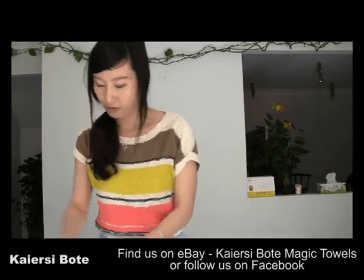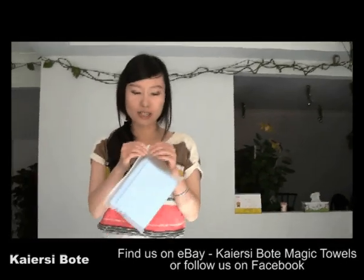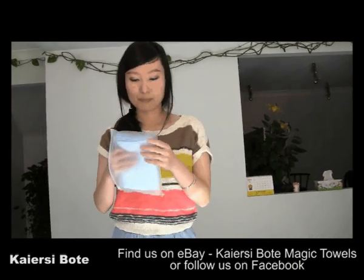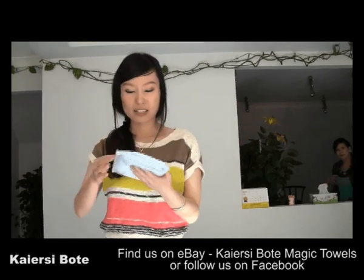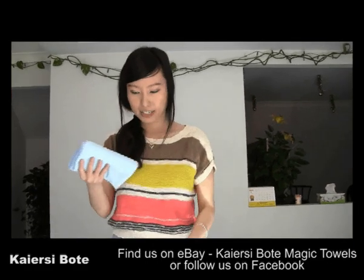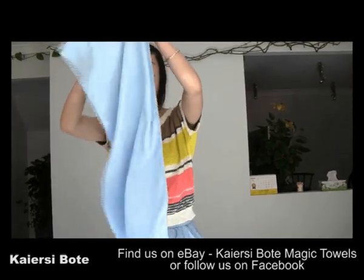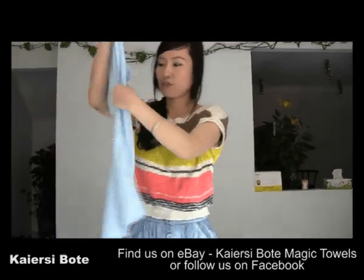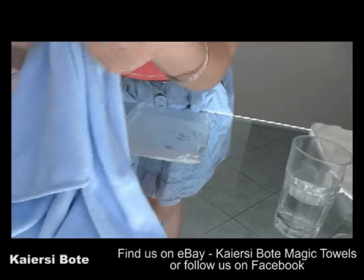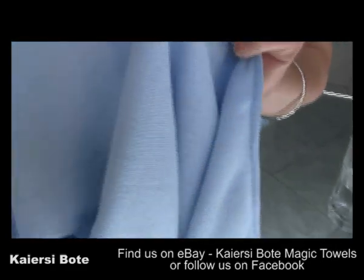Let's take one of them out of the little packs. I love the little packs because if I want to bring it to the gym, I can put it back in the pack when it gets wet, so it won't make other items in my bag wet. I love the blue color, so I'll take out the blue one. You can see how big the towel is. If you look closer, you can see the Kiyansai Magic Towel has a very tight weave.